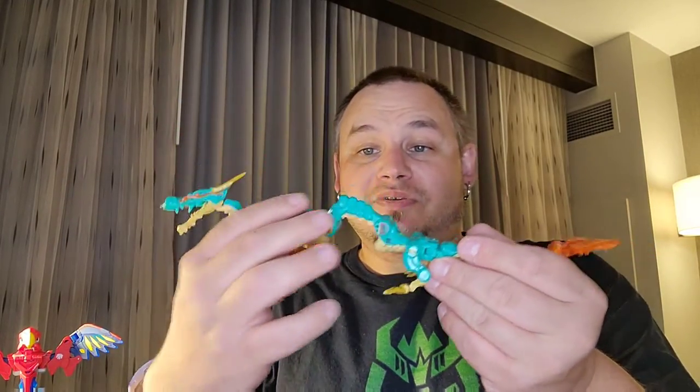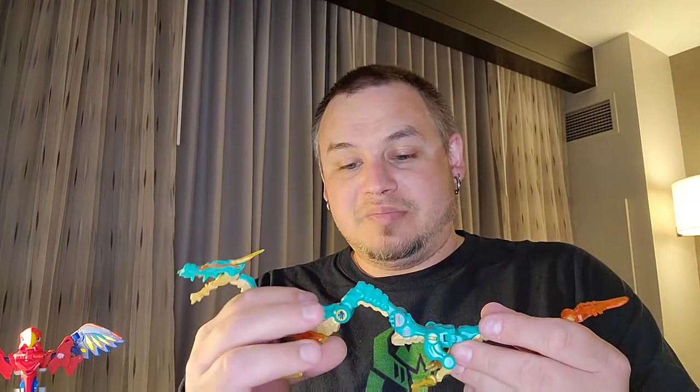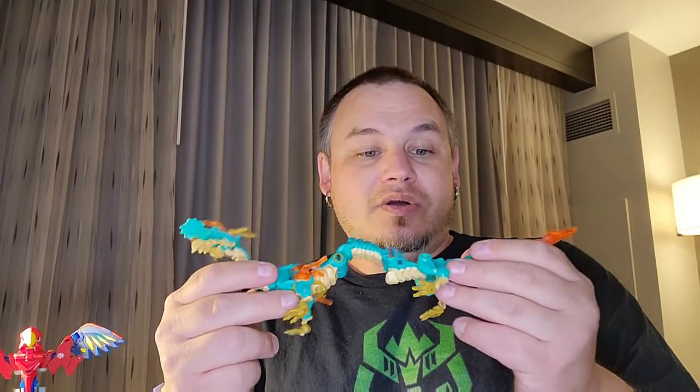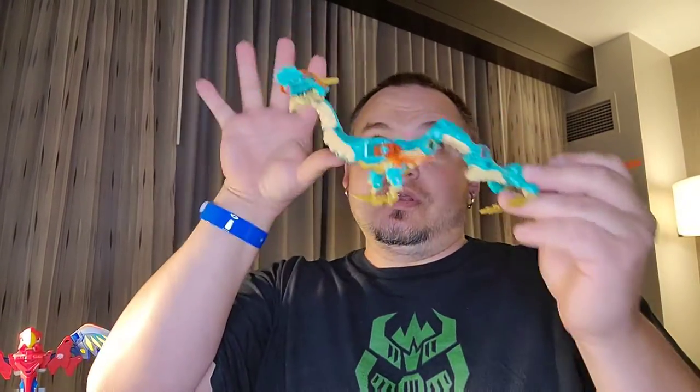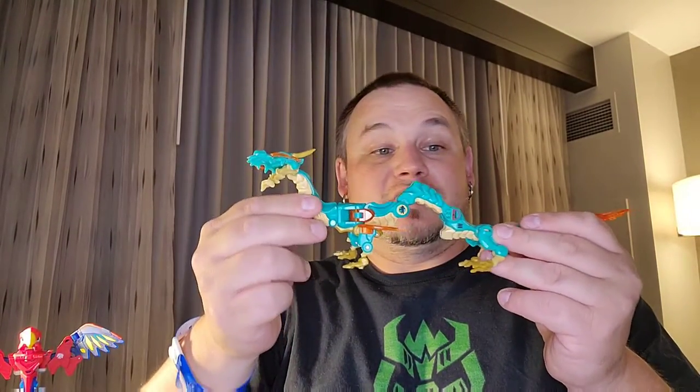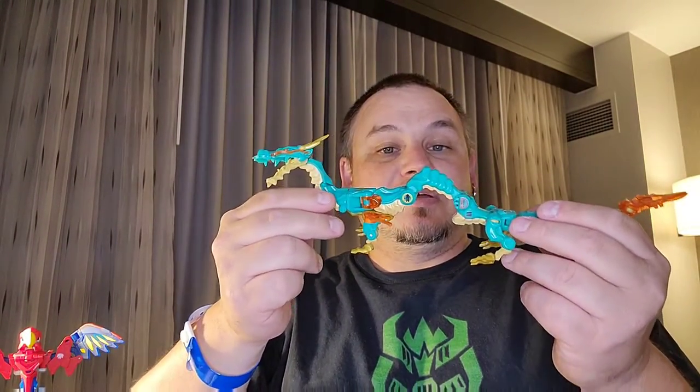Thunder hoof is like a long-neck dinosaur — I don't know exactly what you'd call it, but it's really cool. These are only $25 a piece. There's a couple more that they had that I didn't buy, but these are really cool. So if you're at TFCon, go over to the Chosen Prime booth — on one of the separated little stands you'll find these on the end facing the door. They are really awesome.